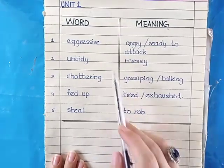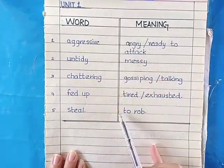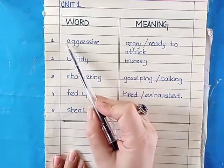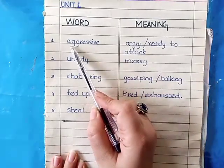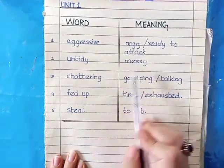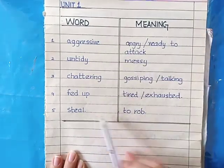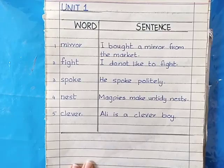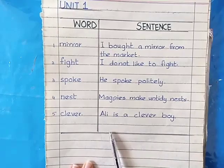In the previous lectures we discussed word meanings from unit one. You will give headings in capitals, draw a line in the center — the ending line should be a complete ending line — give one finger space after each word, and the first alphabet should be small. Aggressive means angry, ready to attack. Untidy means messy. Chattering means gossiping or talking. Fed up means tired or exhausted. Steel means to rock. This is the way you will do your word meanings on the English A side.